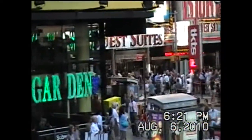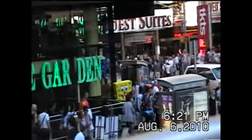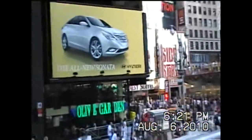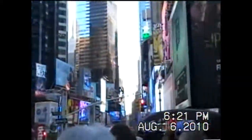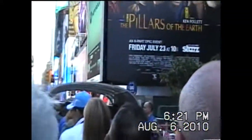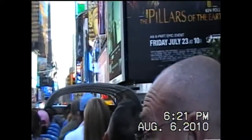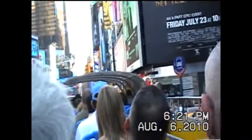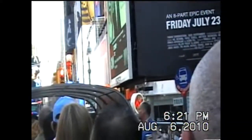Before this was the center of the entertainment district, before the Broadway theaters came, this was called Long Acres Square. This was the center of the horse and carriage trade. They had blacksmith shops and horse and buggy operations. Just two years ago they knocked down a building and on the side of the building next to it there was an advertisement for some kind of horse and buggy manufacturing — so that was really cool.